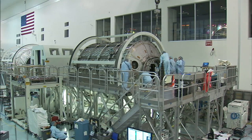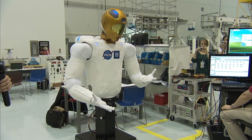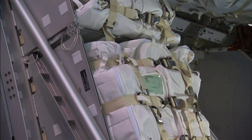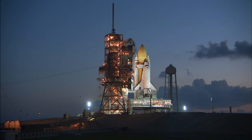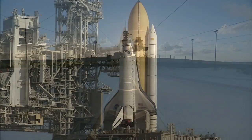On this final flight, Discovery will carry the permanent multipurpose module, Robonaut 2, and various supplies and equipment bound for the station. A crew of six astronauts will conduct the 11-day mission, which is targeted for launch in early November.